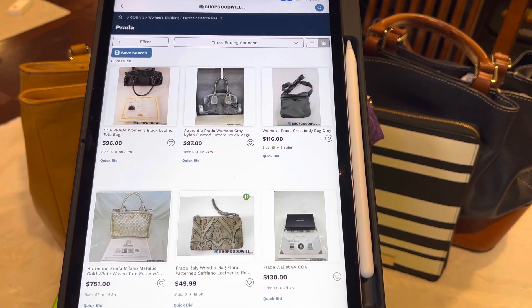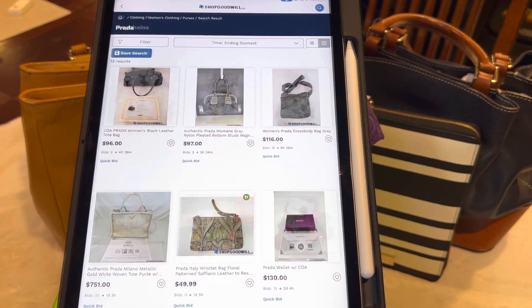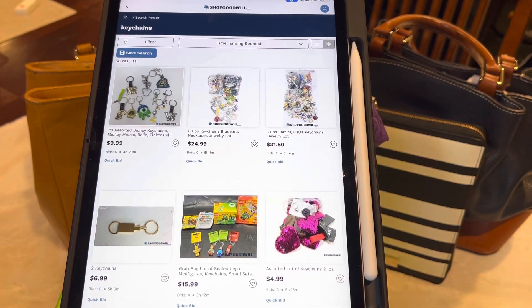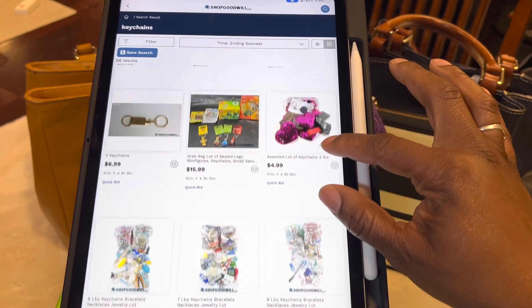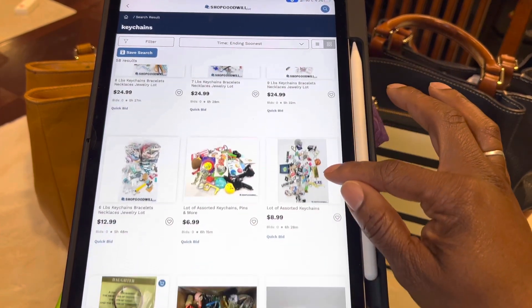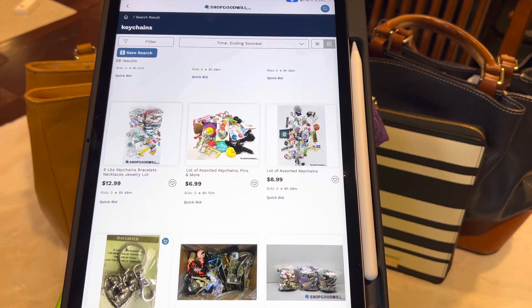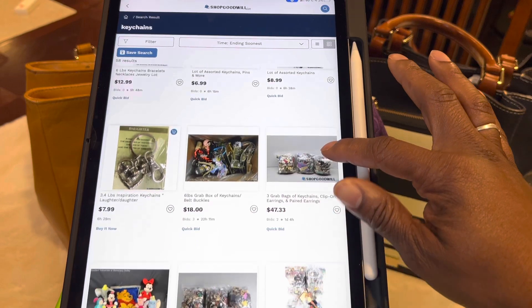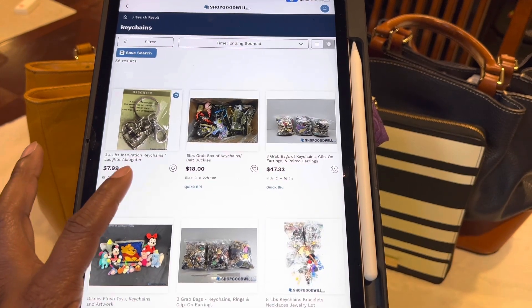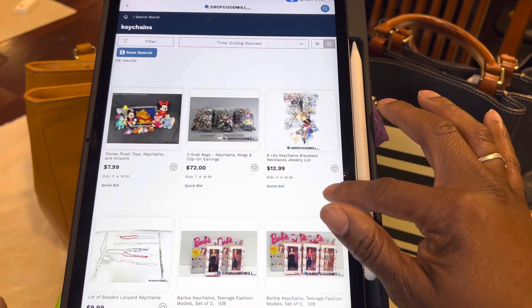Here's another fun thing to search for: keychains. A lot of times they have things like six pounds of keychains, or three pounds of earrings and keychains. If you're just looking for a bag of goodies and keychains — especially if you make jewelry or like to make things for yourself — it could be a really good option. For example, six pounds of keychains and bracelets for $12.99, or three grab bags of keychains and earrings, three pounds of inspirational keychains for $7.99. There are all sorts of things like that to look through.